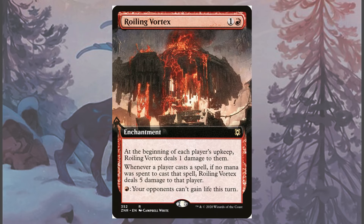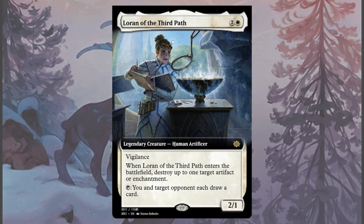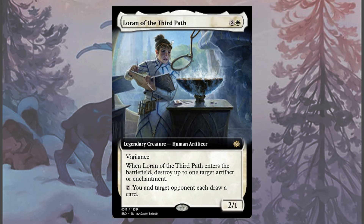Rolling Vortex not only helps push some damage and prevent life gain effects, but it also punishes mechanics like the Discover cards and things like Torrential Gearhulk. Loran of the Third Path is an inclusion to hit problematic artifacts and enchantments like Temporary Lockdown, but it also gives us the ability to draw cards to finish a game — even if our opponent gets one as well, we're hoping ours can just end it right then and there. It's in a Burn deck's nature to want to be fast, but that doesn't mean it can't play a longer game.